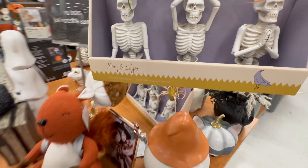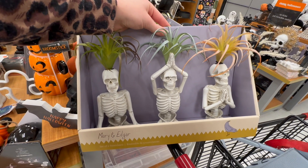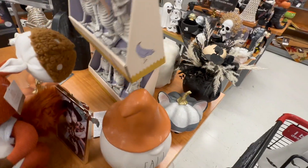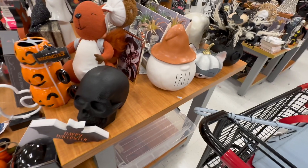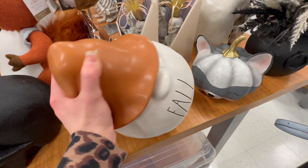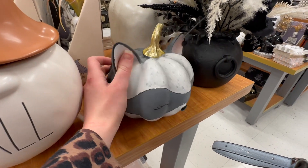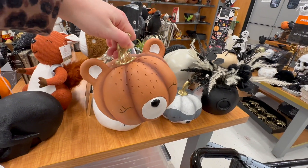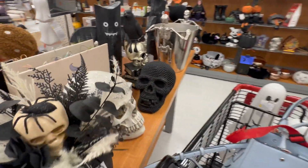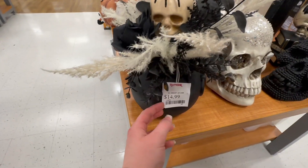Here are some skeletons with succulents — I wonder if those other ones were part of a set and one was missing. These are $16.99 for the set of three. There's a cute fall gnome for $16.99 and a little raccoon pumpkin for $7.99, plus a little bear also $7.99. There's a floral arrangement with black flowers, a skull, and a spider for $14.99.